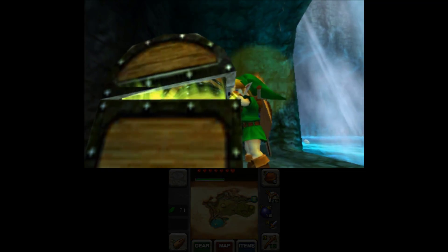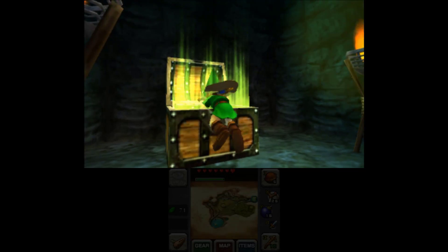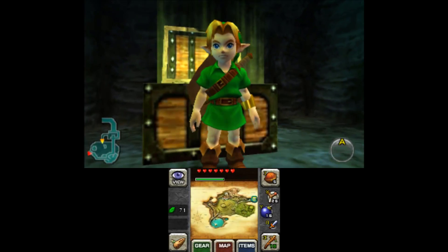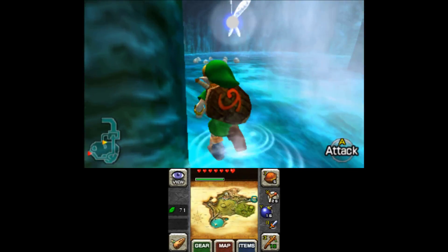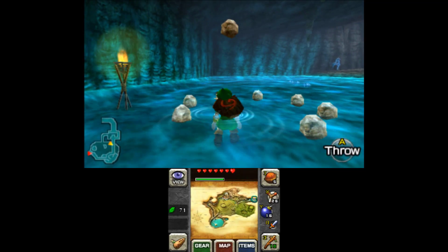I always just swing my sword because there are sometimes things to grab or people to talk to. More heart container pieces - we are on our way to being a healthy young man.